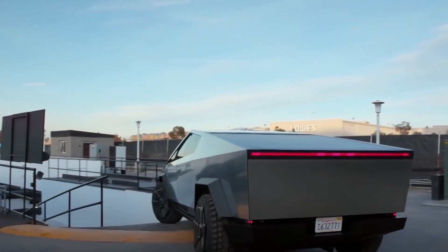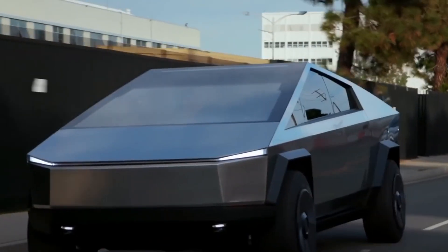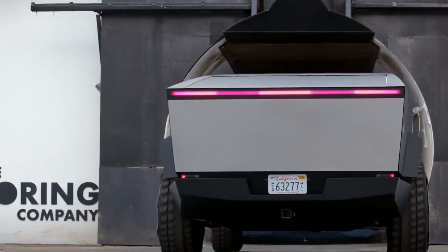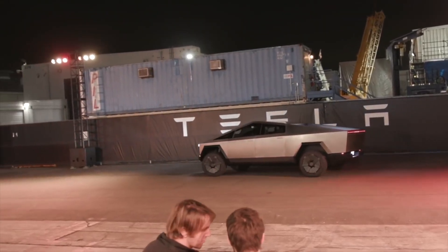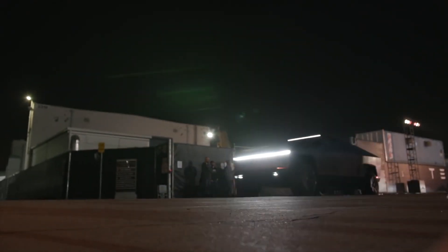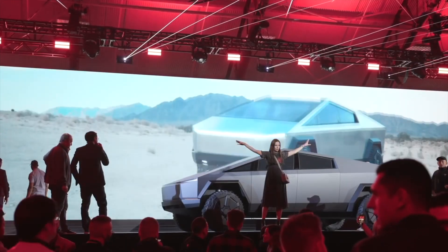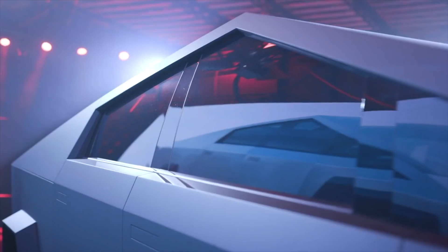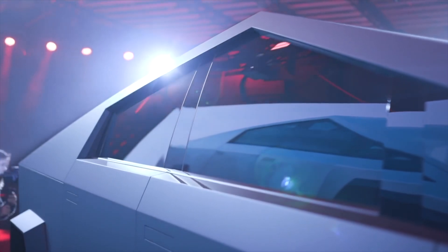The Tesla Cybertruck is arguably one of the most highly anticipated vehicles in Tesla's history, with Elon Musk noting that the unusually shaped pickup truck has seen demand far above the company's expectations. The vehicle is expected to start pilot production sometime this year, though Musk has proven to be quite conservative about the Cybertruck's initial manufacturing timeframe.